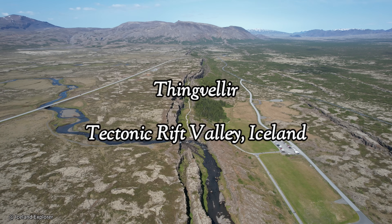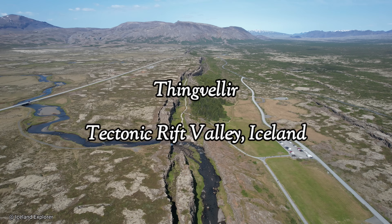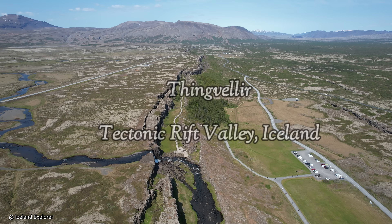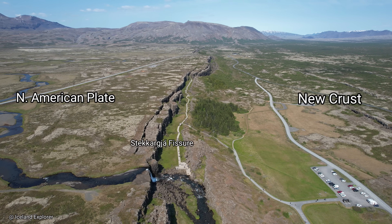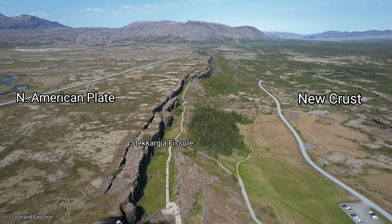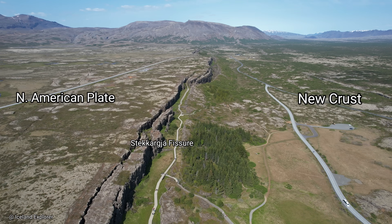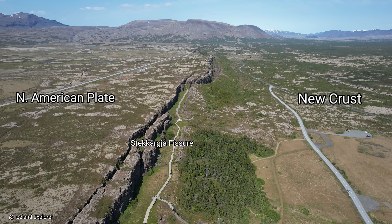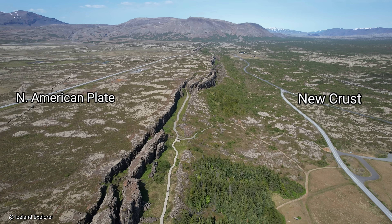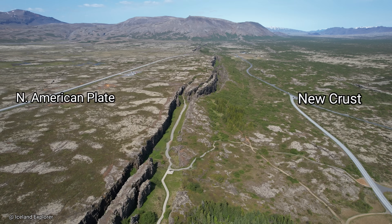Today we will explore the tectonic rift valley called Thingvetlir in the southwestern corner of Iceland. We are flying a drone along the very boundary of the North American plate. Thingvetlir is one of the most remarkable geological sites in Iceland — in fact it has world-class status, because the consequences of diverging tectonic plate movement can be seen here. Iceland is one of very few places on earth where this can be seen on dry land, and Thingvetlir is a particularly convenient place to examine it because of the geological conditions there.